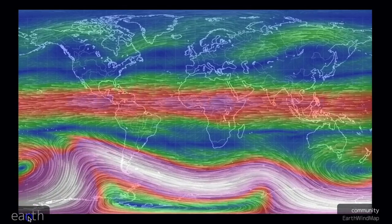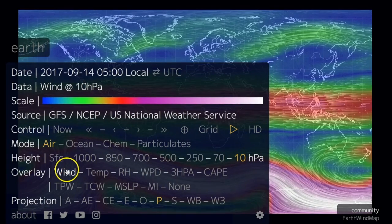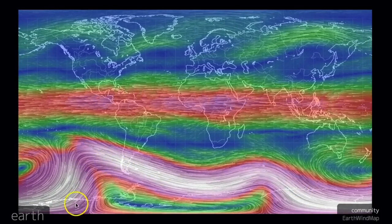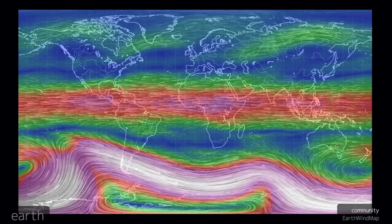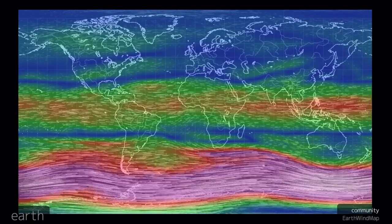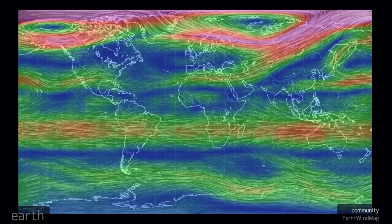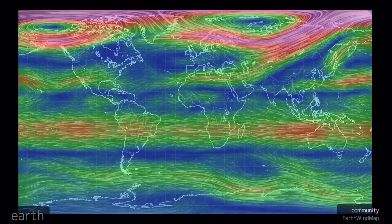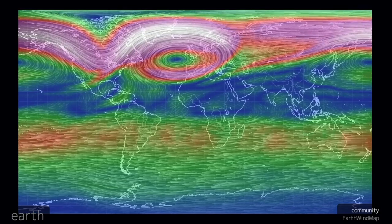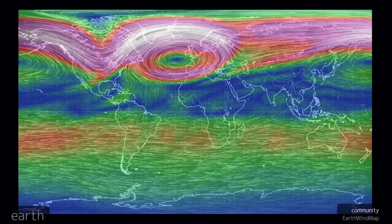Now we're over at earth.nullschool.net. If you click 'earth' down there, I've got 10 hPa selected, which means I'm up near the top of the stratosphere, just looking at the wind. We're taking a look at the first views of the break of the northern polar vortex. This is what it looked like most of the northern summer slash southern winter, getting into it, hamming back and forth — it likes to stay stronger in whichever hemisphere is experiencing winter. This shows how you can track the polar vortex as it shifts throughout the year.